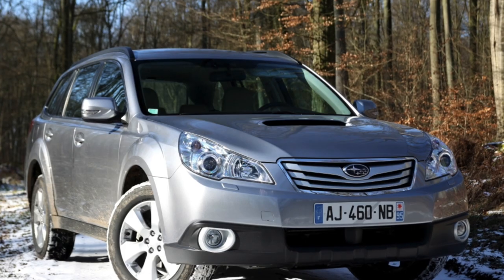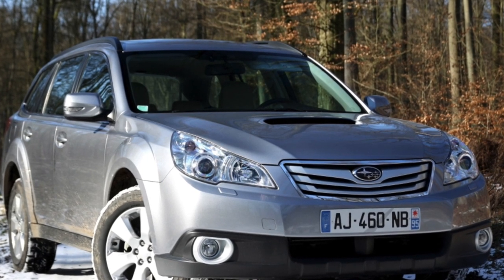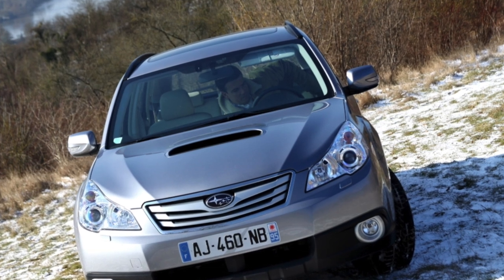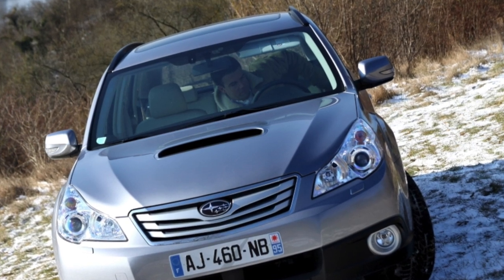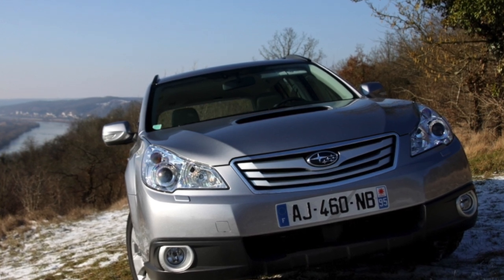An impressive 256-liter trunk, with the rear seats folded down, turned into a clearing capable of accommodating 1,726 liters — just a giant. In addition, the reputation of the car with reliable engines and transmissions played a positive role. Under the hoods of the Outback, up to 100,000 kilometers, something abnormal rarely happens.